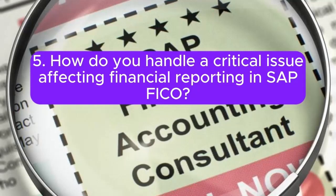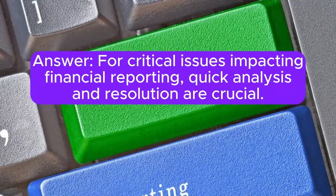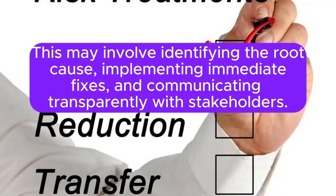Question 5: How do you handle a critical issue affecting financial reporting in SAP FICO? For critical issues impacting financial reporting, quick analysis and resolution are crucial. This may involve identifying the root cause, implementing immediate fixes, and communicating transparently with stakeholders.